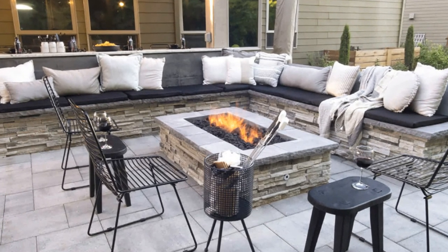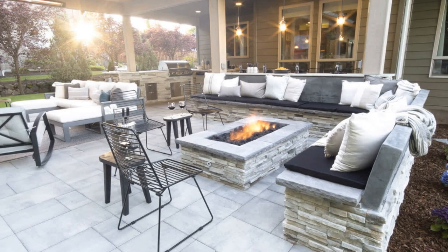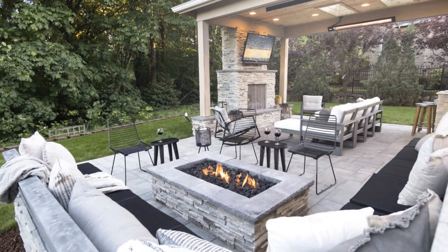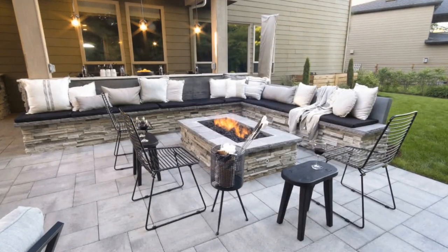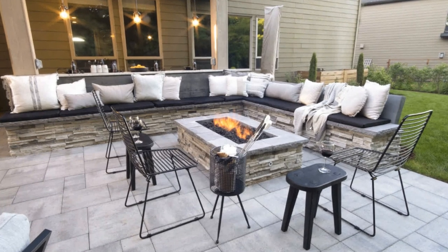We love the Boaz roomy fire pit built under the bar — this was our first reveal of the season. So many seats for friends and family around the fire pit. Cozy seat backs on the seat wall, loads of cushy pillows. Even the guests at the bar can enjoy the fire too.